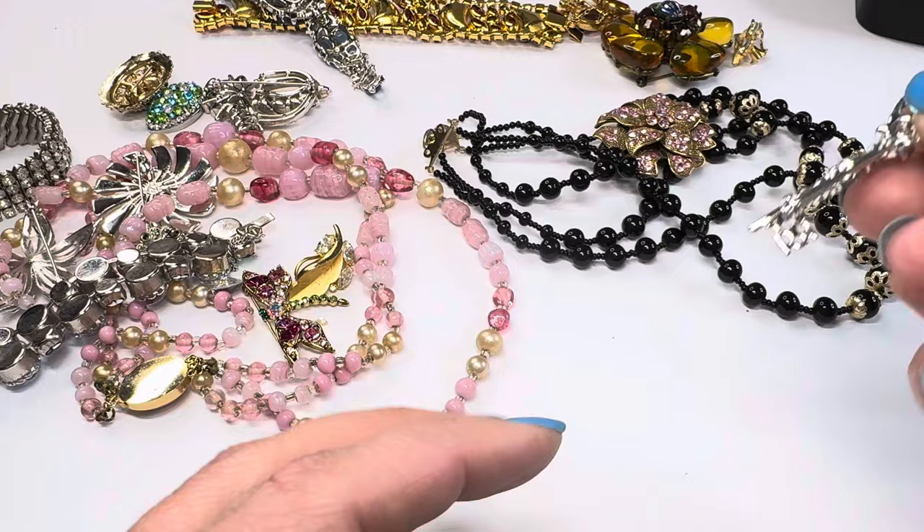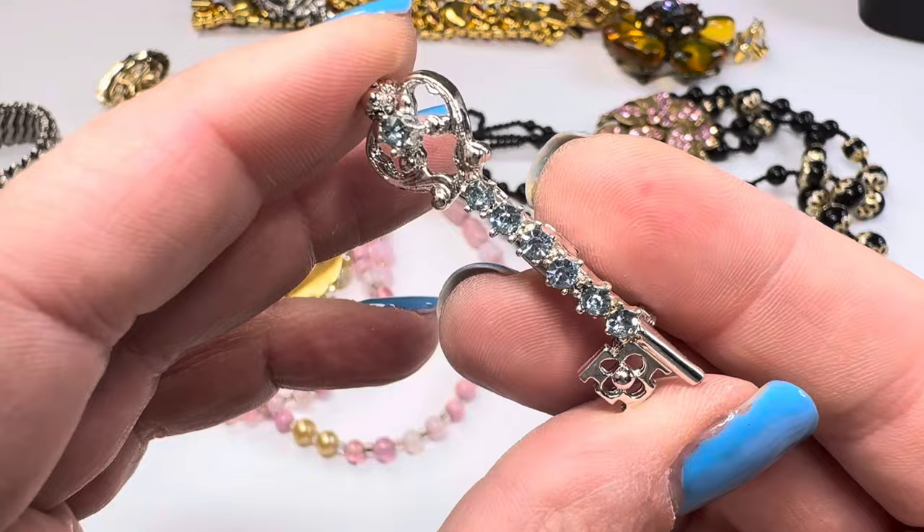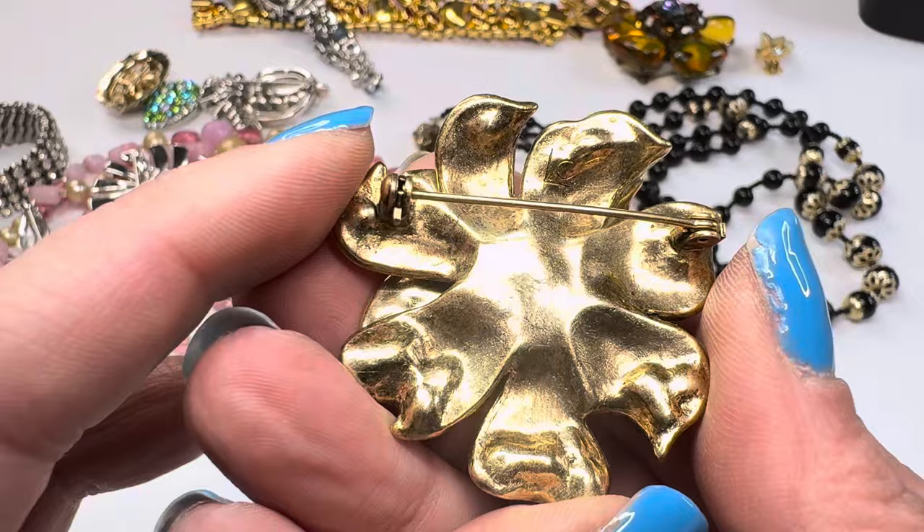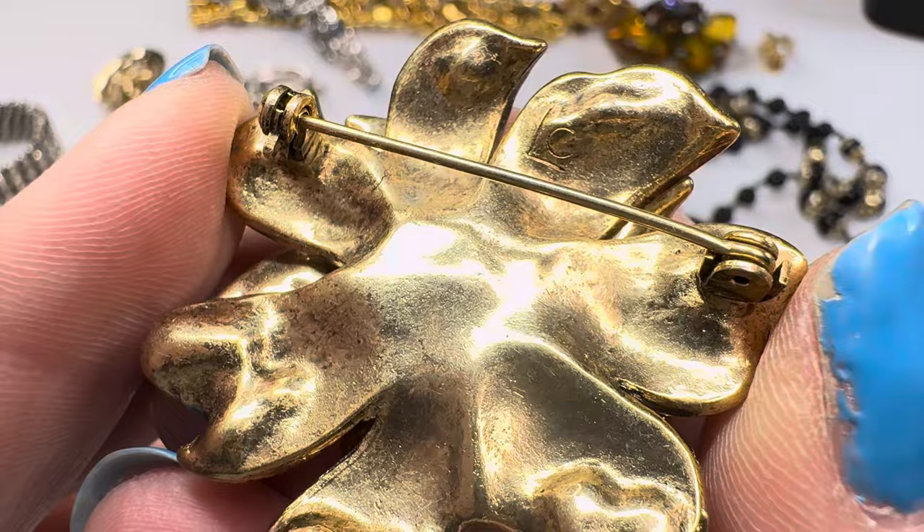We have a cute little key brooch — very cute. This looks like it might be a little more on the newer side, but it is very pretty. And it's marked — Liz Claiborne. Not bad, cute.